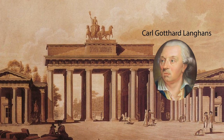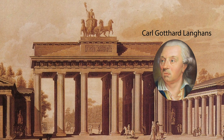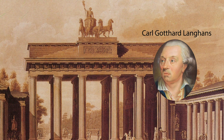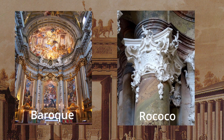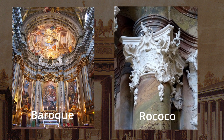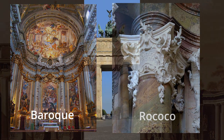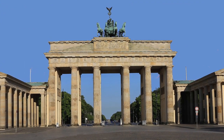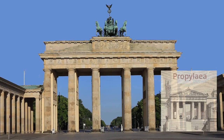His royal architect was Carl Gotthard Langhans, a self-taught architect who had risen to the high position of First Director of the Royal Building Commission. Langhans broke away from the popular Rococo and Baroque style of the time, with its decorative, ornate, and detailed flourishes, and designed the Brandenburg Gate in a neoclassical style characterized by simplicity, symmetry, and grandeur.